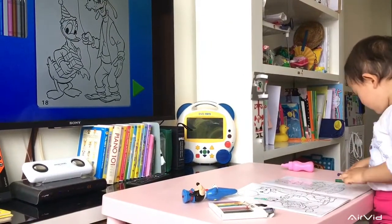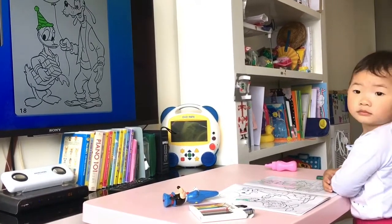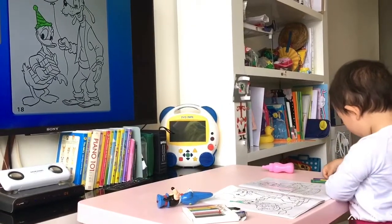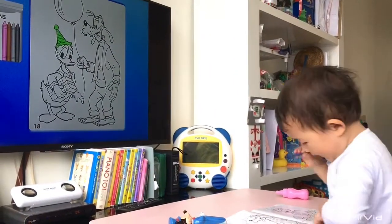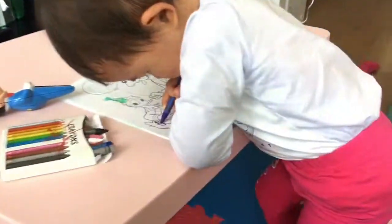Okay. Wow. Oh my God. Blue crayon. Color Donald's hat blue. Thank you.